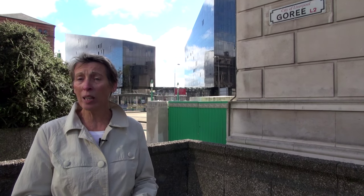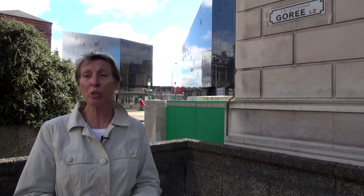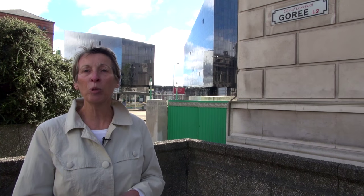Some people would like these signs to be taken away, and many street names were changed, but it does mean that as a Liverpool tour guide I'm able to talk to people about the slave trade, and it's not hidden under the carpet. So, lest we forget — Mersey Travel, well done for putting that new sign up there to represent Gorée.